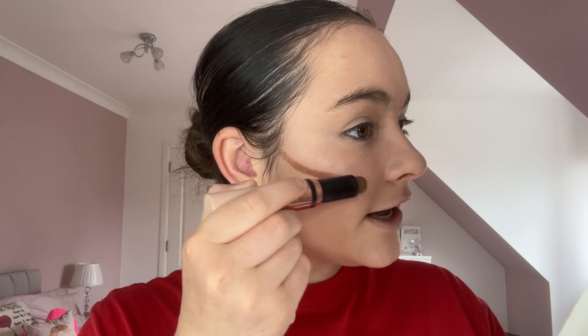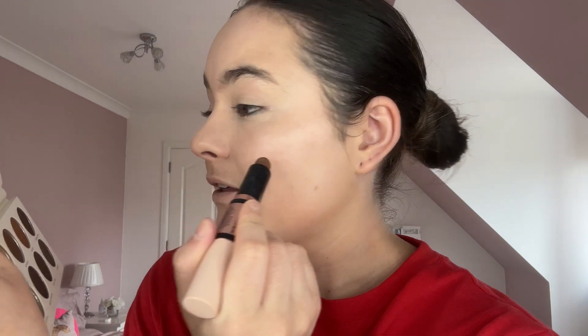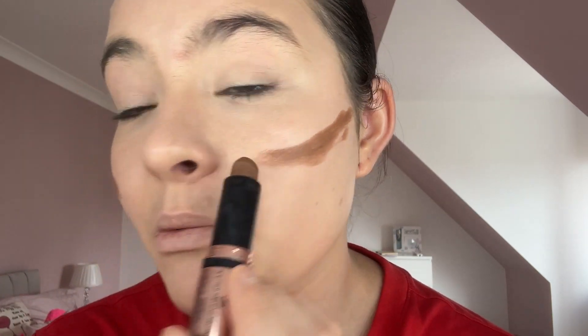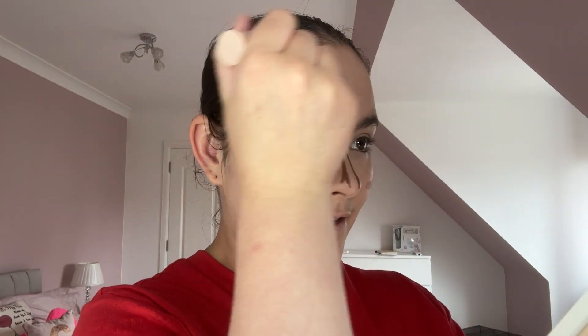We're going in with the Revolution Contour and Highlighting Stick in the shade Dark. I like to take the contour just above the cheekbone slightly, to lift up my face a little — a DIY facelift moment. It doesn't need to be pretty, it just has to be a line. Then a little bit on the forehead and under the lip, and then we're going to blend it out.